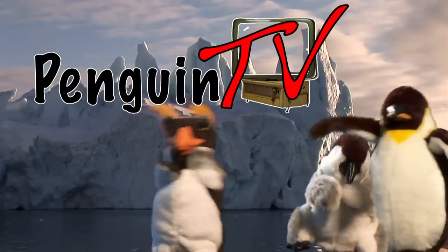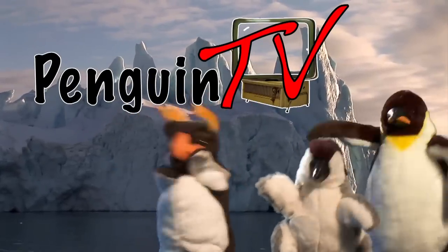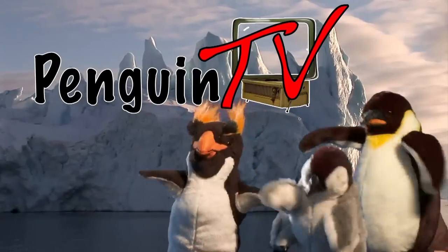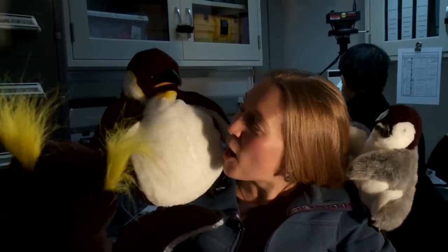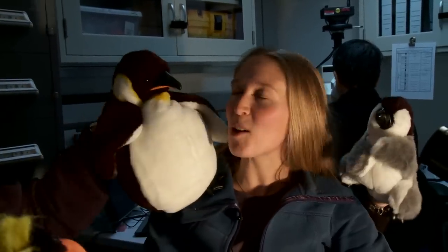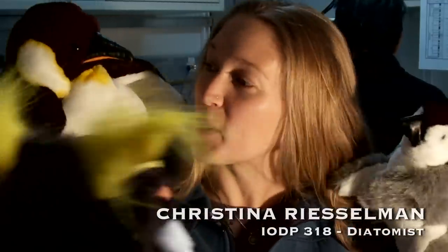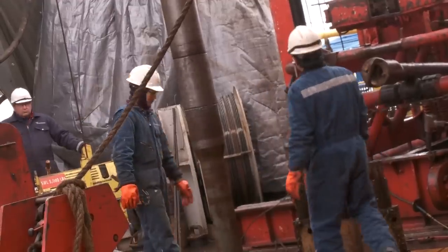Today on Penguin TV: ocean drilling for kids! I'm really glad to have you guys here so I can show you what happens once we get the cores from the drillers.